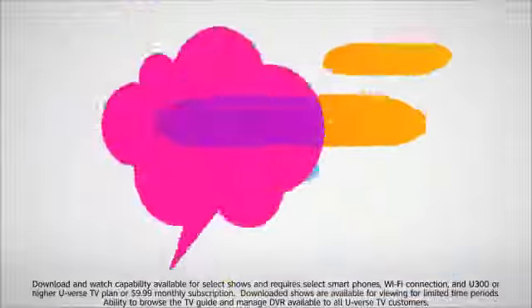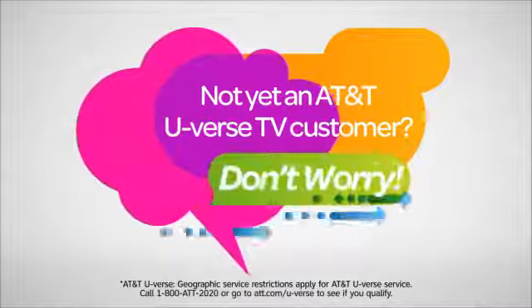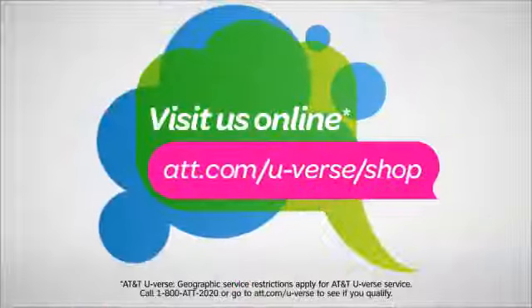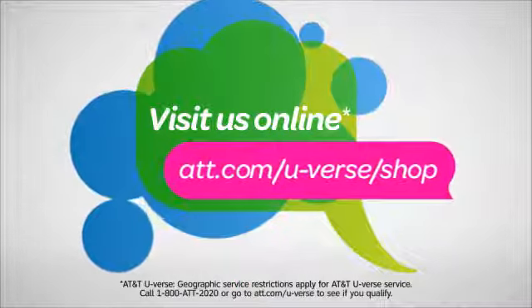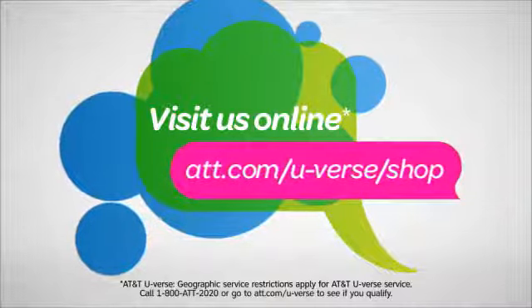If you aren't an AT&T U-verse TV customer, don't worry, we've got a solution for you. Just visit us online at att.com/uverse/shop to learn more or become a U-verse TV customer if available in your area.